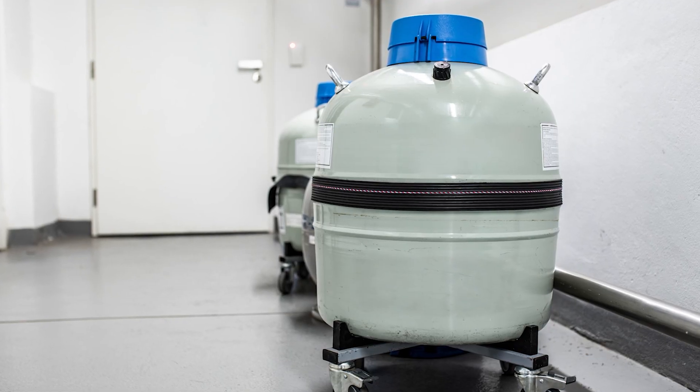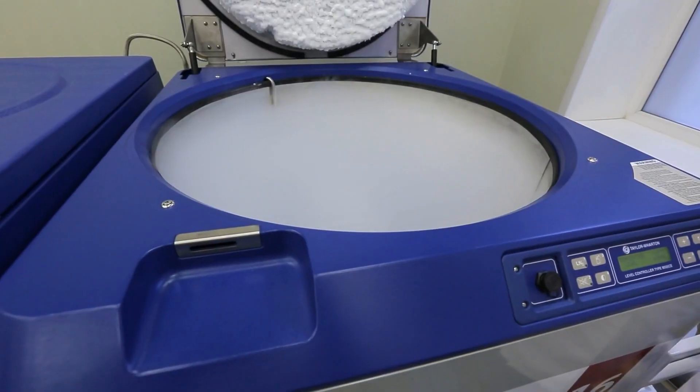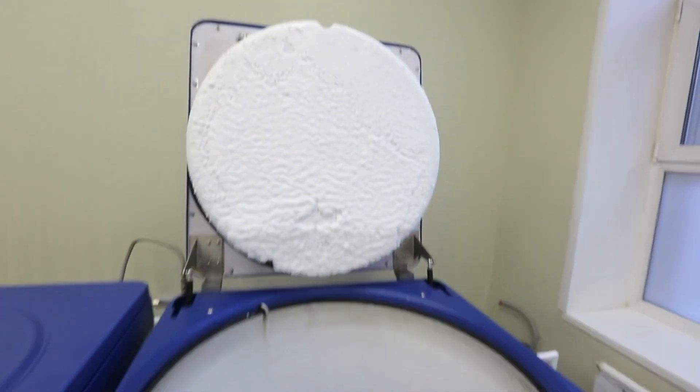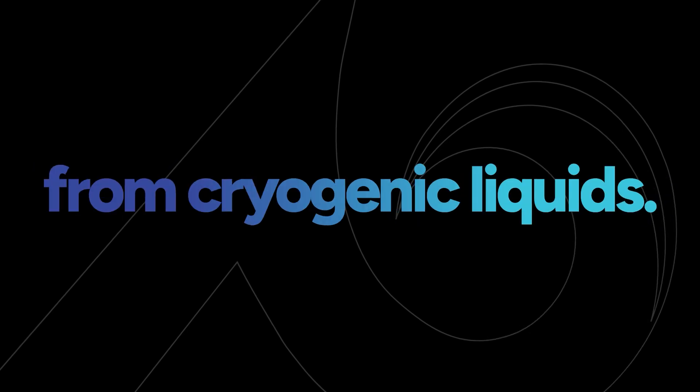When cryogenic liquids need to be moved, at least two people should transport the cylinder. Don't allow moisture to get inside the container as it may freeze, causing ice blocks in the relief valves. Finally, keep heat sources away from cryogenic liquids.